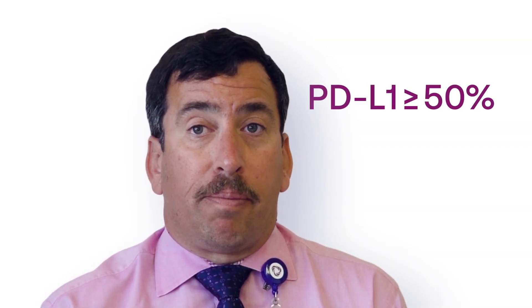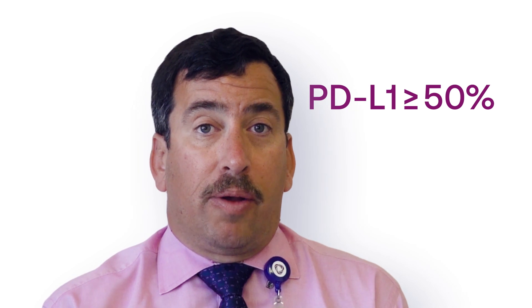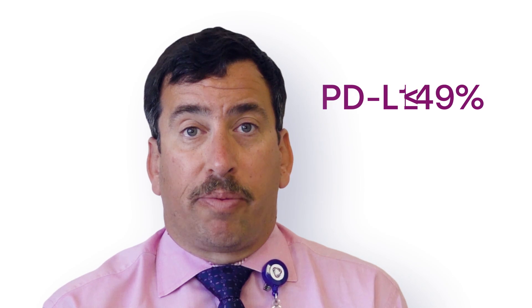On the other hand, in patients who have positive but lesser amounts of staining for PD-L1, or patients who do not have any PD-L1 expression, in general I have combined chemotherapy with a PD-1 or PD-L1 inhibitor.